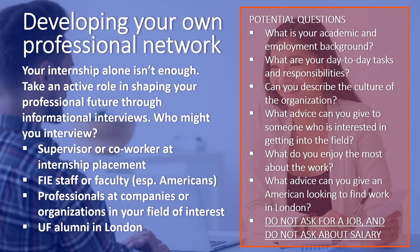Who might you interview while you're in London? It makes sense to interview your internship supervisor, but also a coworker. If you're at all interested in working abroad, and especially in London, interview multiple FIE staff or other Americans working in London. You might also research and identify professionals at companies or organizations in your field of interest. This is also a great chance to identify UF alumni in London and interview them about how they got where they are. There are all sorts of questions you might ask — be sure to send a thank-you note, either handwritten or a short email, to extend your connection beyond the interview.